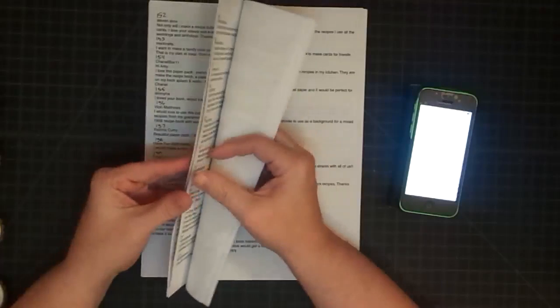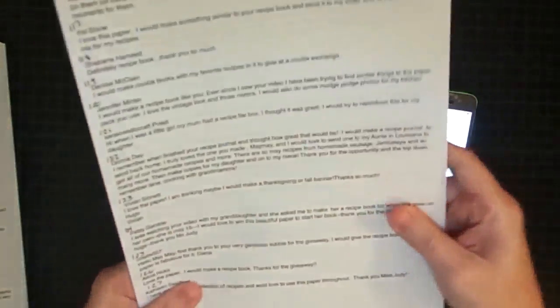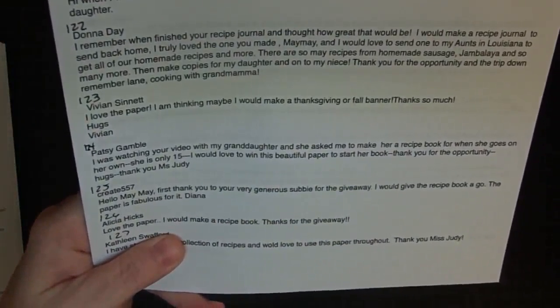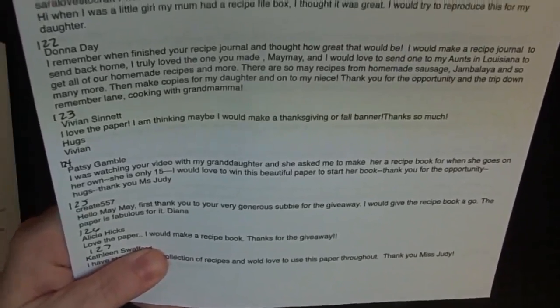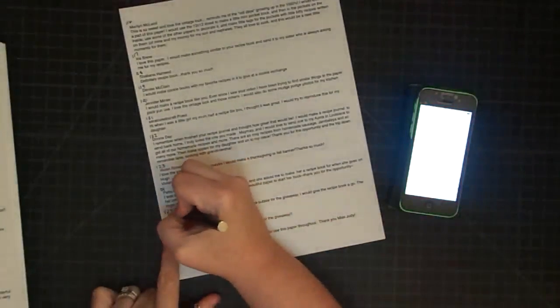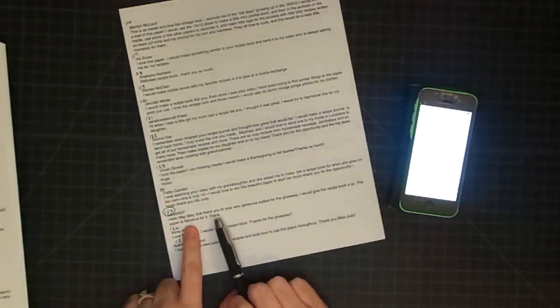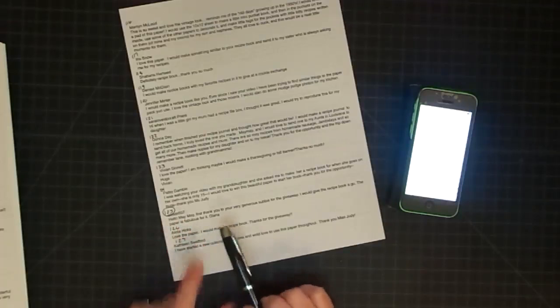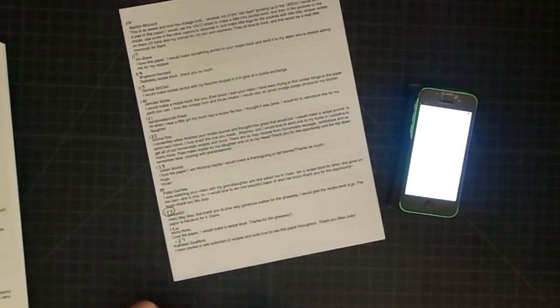There are so many this time. Here it is. That person is Create557, and I'm going to read her entry: 'Hello Maymay. First, thank you to your very generous subbie for the giveaway. I would give the recipe book a go. The paper is fabulous for it. Diana.' So I'm going to circle number 125. I'll message you on YouTube, and if you'll email me before Sunday night at midnight — that's when I'll redraw on Monday morning if I haven't heard from you. So by Sunday night at midnight, Create557, email me back or respond to me.